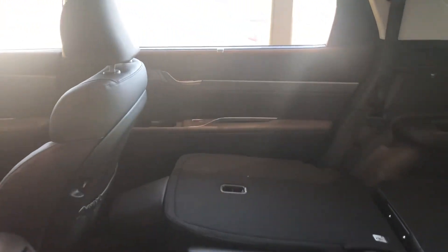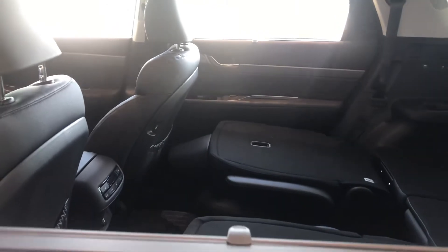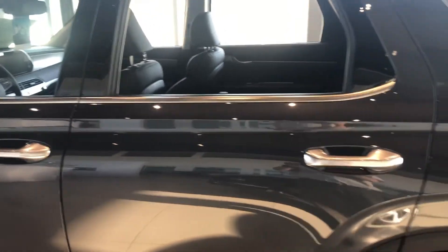Into the second row and third row seating — all leather seating as well. Lots of room in there for everybody, and even for the dog to go on a long trip with you and be comfortable.